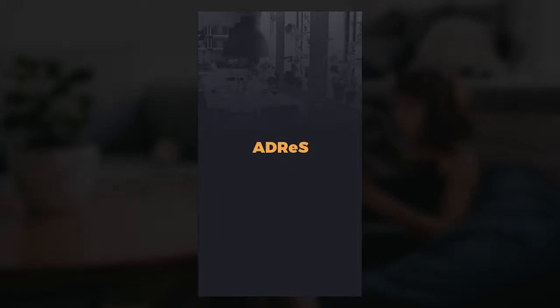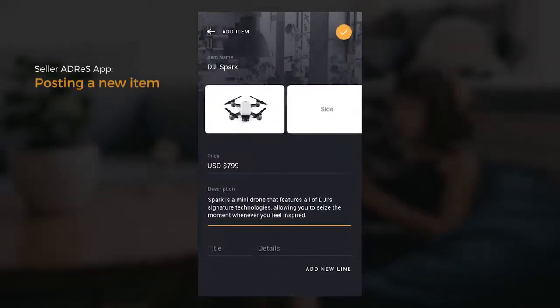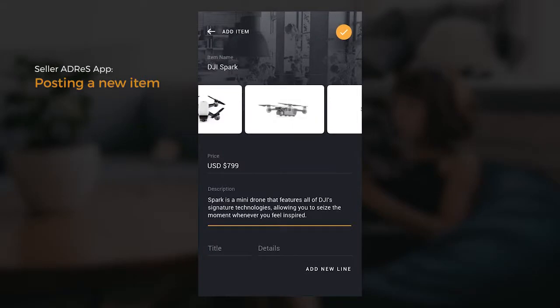Let's see the ADDRESS app in action. This is the dashboard of the seller in ADDRESS. To add items, the seller selects the button on the lower right corner. One of the requirements are photos of specific angles of the product.